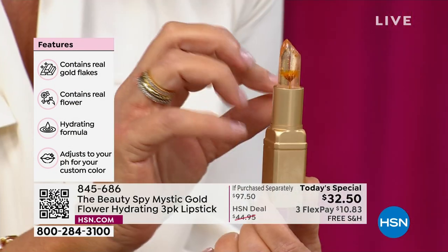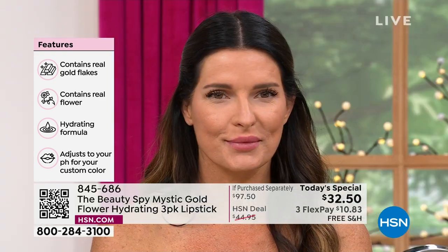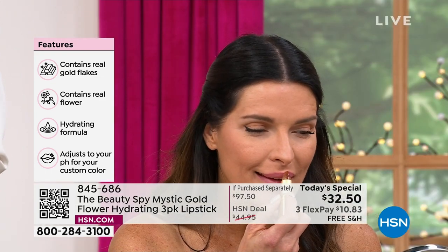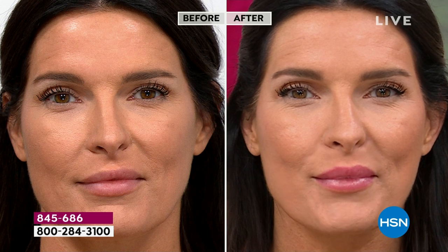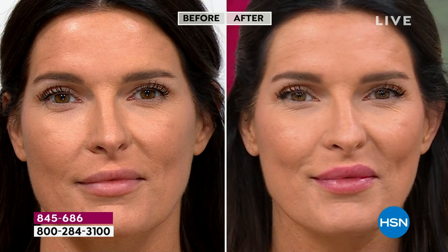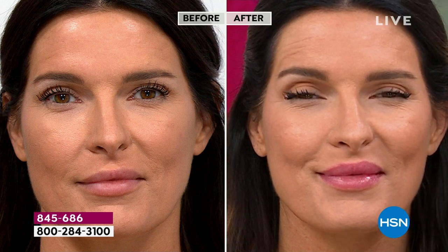It also has real gold. We call it a shape shifter because it reacts to your own pH level and creates your perfect shade. We have hosts with all different skin tones and hair colors, and what happens is your lipstick reacts to your own pH to create your perfect shade — it's going to be in a pinky-berry family, basically the color your lips want to be. The gold is unique, rare, and synonymous with luxury, wisdom, and friendship around the world, and the color is just beautiful. The hydration is incredible.